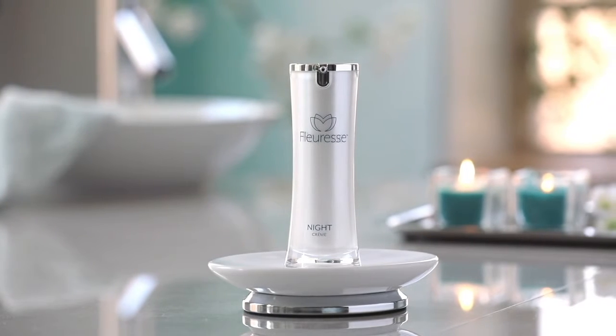Fluoress night cream provides the maximum amount of nutrients for your skin while you rest, enabling you to wake up looking your best and ready to face the day with confidence.